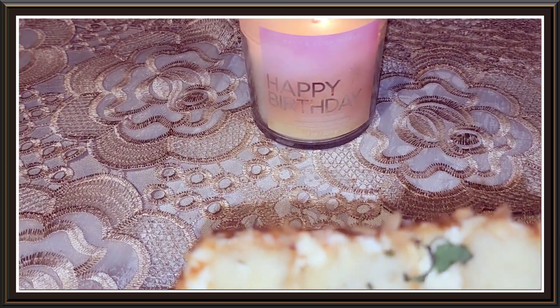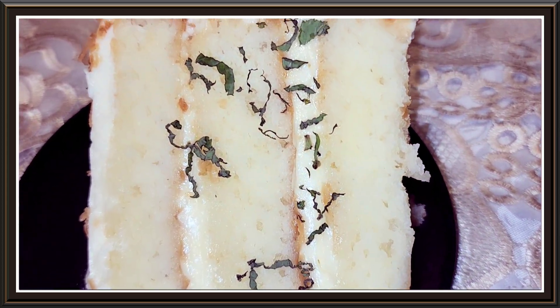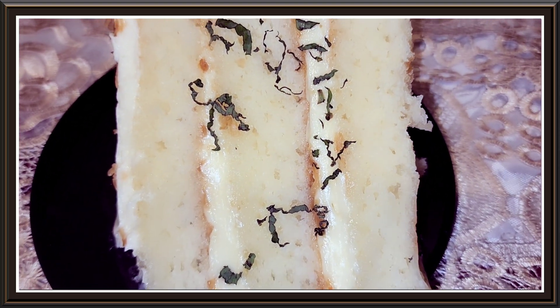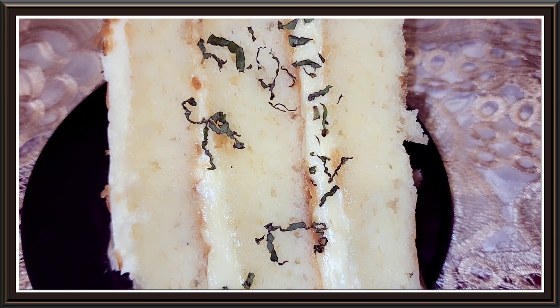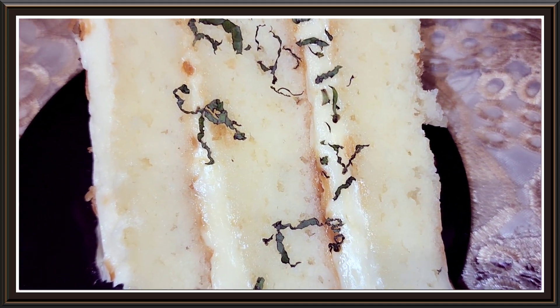I am burning the happy birthday candle from Bath and Body Works, but this is dessert. I'm gonna take like one third of this — it looks yummy. Thanks for watching my video, enjoy, bon appétit, enjoy the dessert — key lime cake, yum!